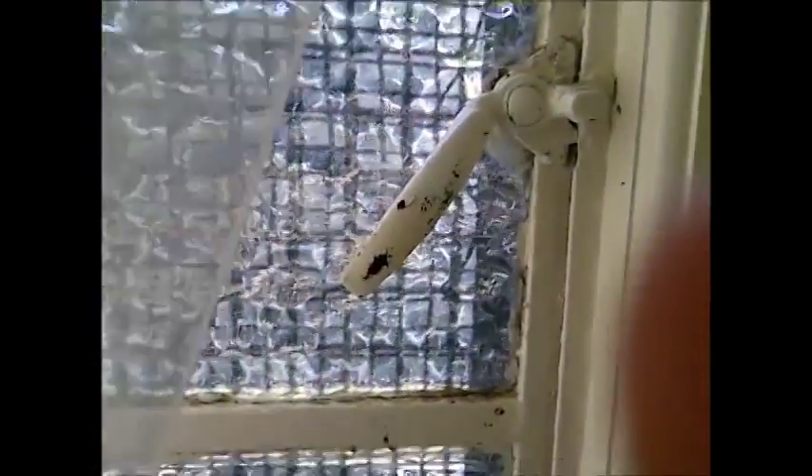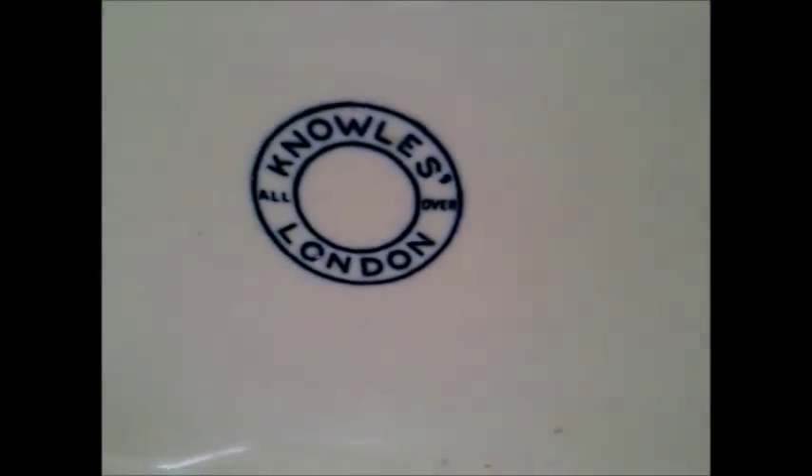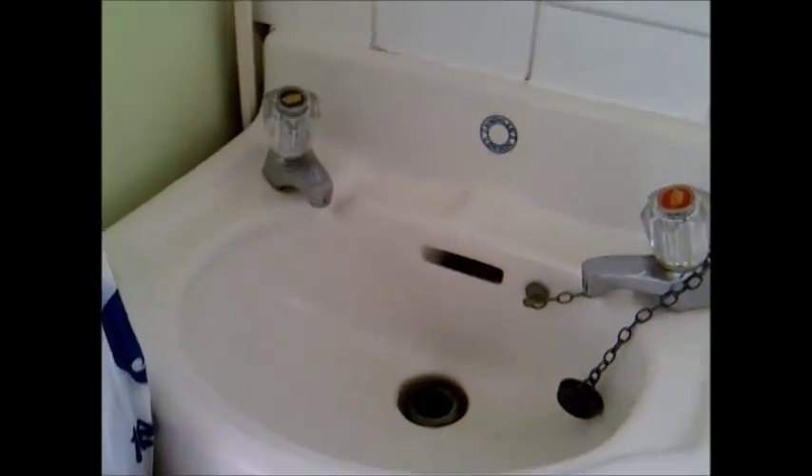It looks like there might have been a slab down there once. This one's in Croydon, Ashburton Park. The main toilets don't open until the park keeper arrives, so I thought I'd try out the Bowles Pavilion. It's a fairly oldish little building, local to London.